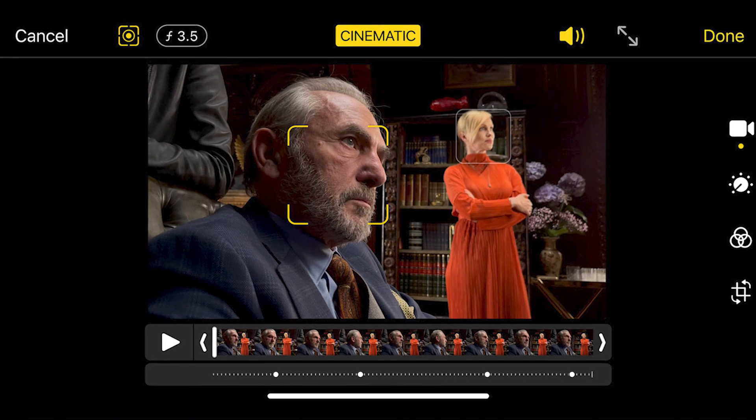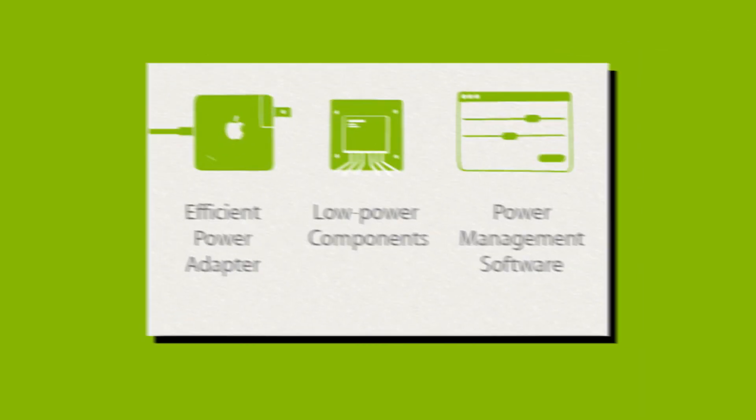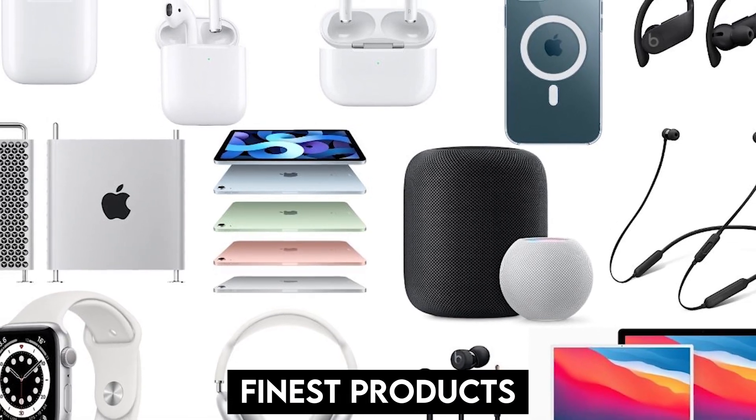Apple has always strived to provide customers with industry-leading performance and cutting-edge proprietary technologies, and it is also well known for its highly efficient use of energy which allows them to produce products that are the finest in their respective categories.